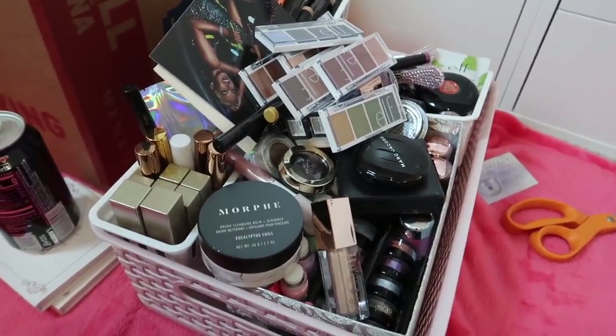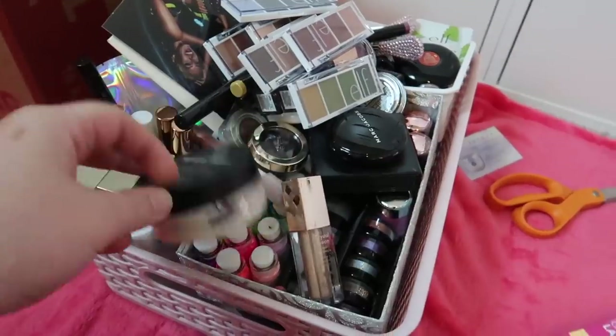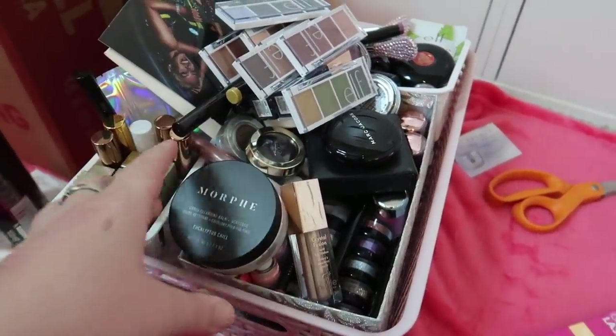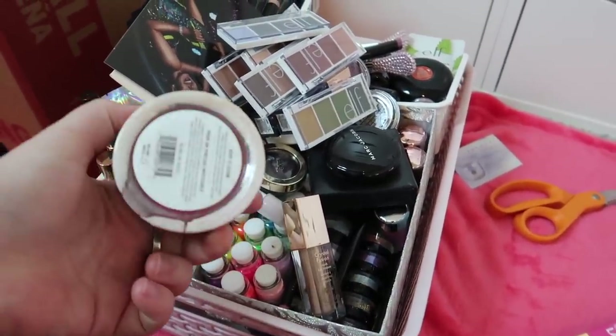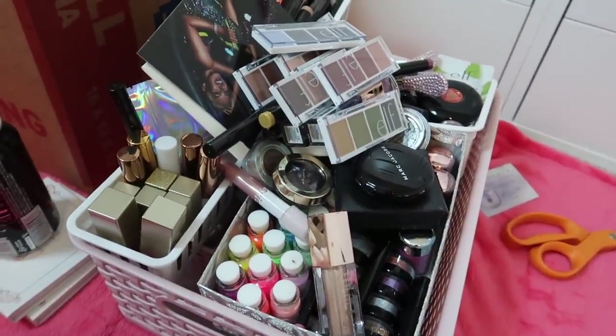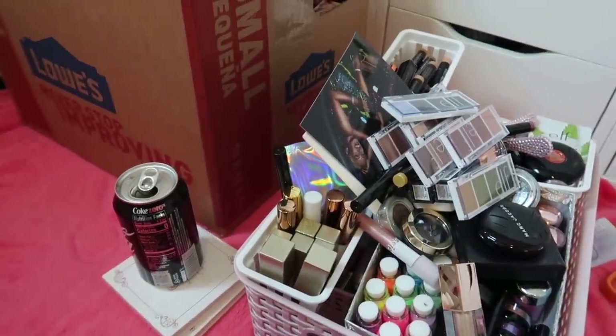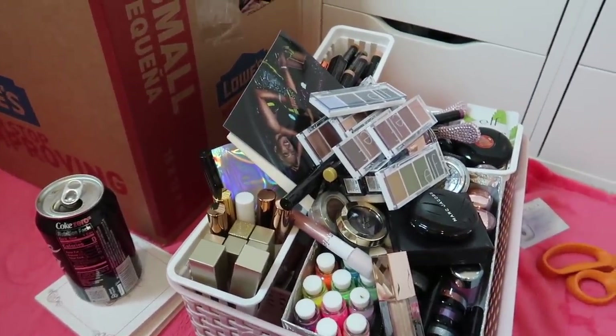Now I have to tackle this massive basket of eye products. This is actually a brush cleaner from Morphe — I think I'm going to put this in a fails video because I was not the biggest fan of this, so I'll set that aside. But this basket is stressing me out. I think this will be two different drawers.